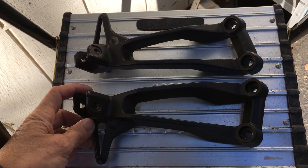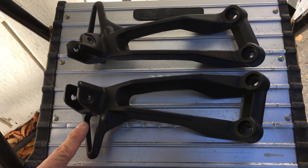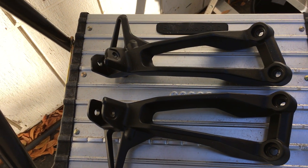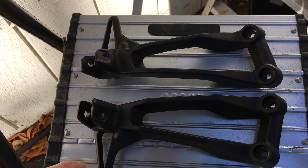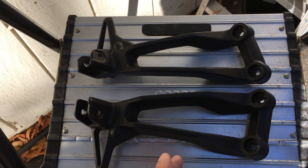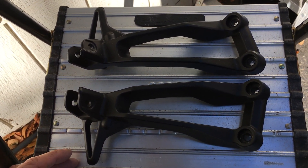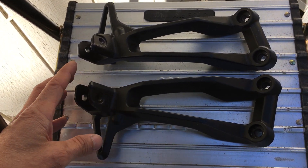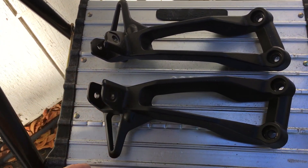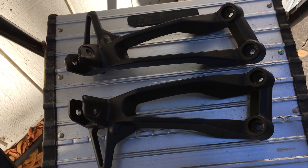I have a set of passenger peg rests, or peg support, for the Yamaha FJ09 — in Europe you guys call it a Tracer. I had these on the XSR because it's a little bit longer and gives the passenger a bit more legroom, but I ended up not using them. I did mount them — you saw me mount them in my video — but I decided not to have a passenger on that bike at all.